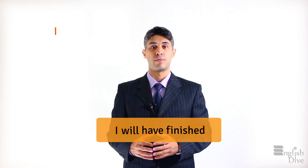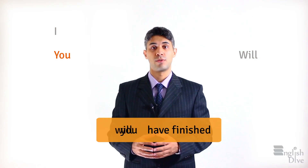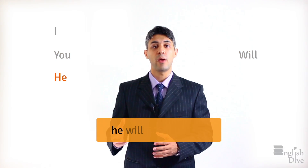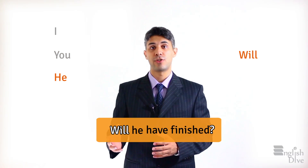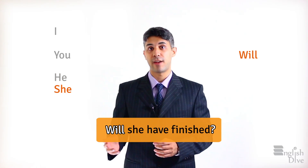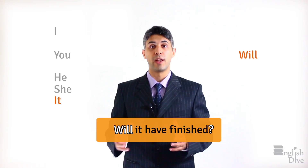'I will have finished' becomes 'Will I have finished?' 'You will have finished' becomes 'Will you have finished?' 'He will have finished' becomes 'Will he have finished?' 'She will have finished' becomes 'Will she have finished?' 'It will have finished' becomes 'Will it have finished?'